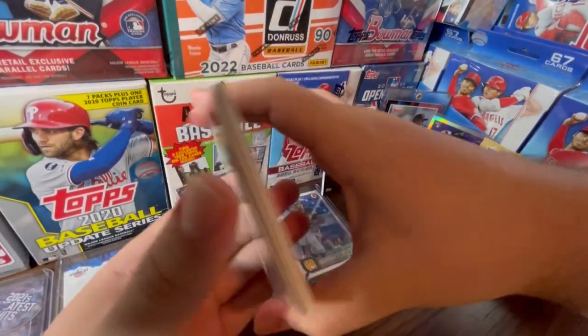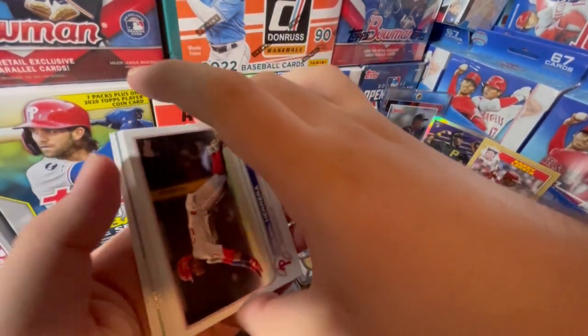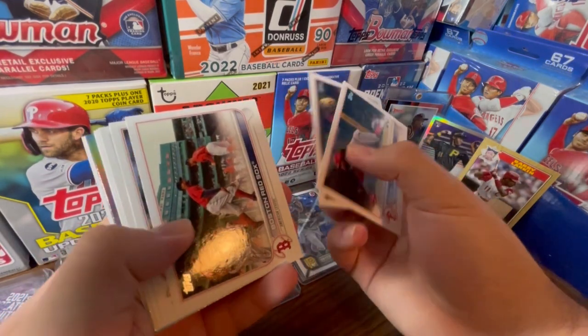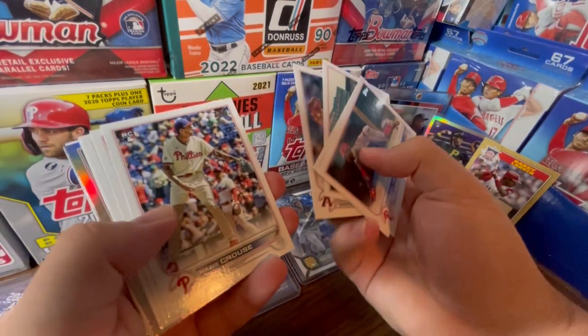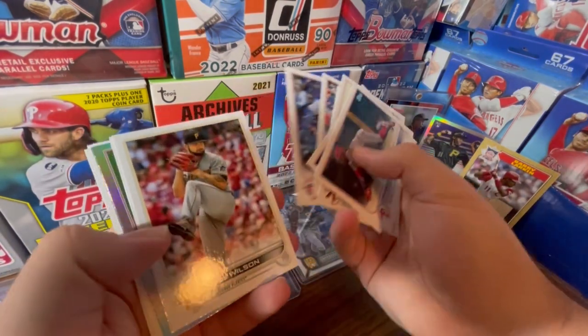This set isn't that big — it's only a 330-card checklist, but there are short prints, and no one really knows how short-printed they actually were. They could be short-printed even less than, say, the Vladdy or the Acuna Bat Down.